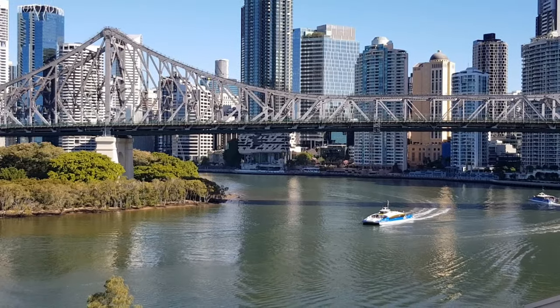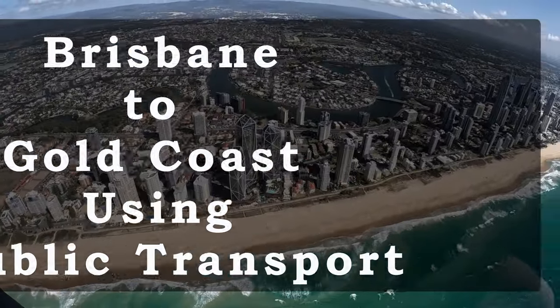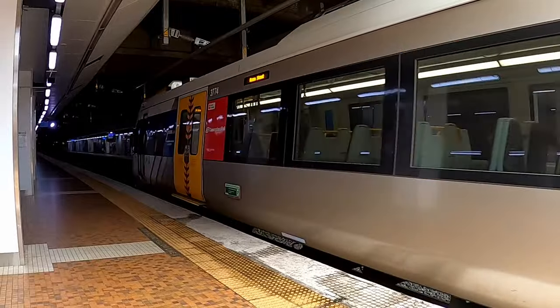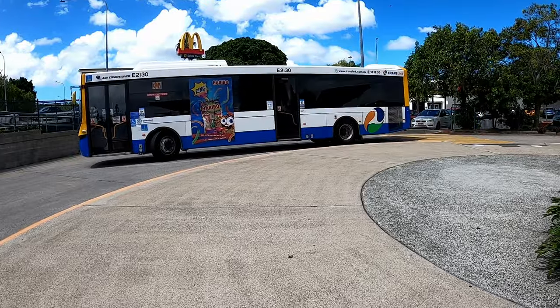Hi travelers! In today's video we're going to take you on a journey from the Brisbane Airport or Brisbane City all the way to the stunning Gold Coast using only public transport. If you're looking for an affordable and convenient way to get there, stick around as I detail the Translink system in southeast Queensland, about the Go Cards and the contactless system, and the various transport options available.